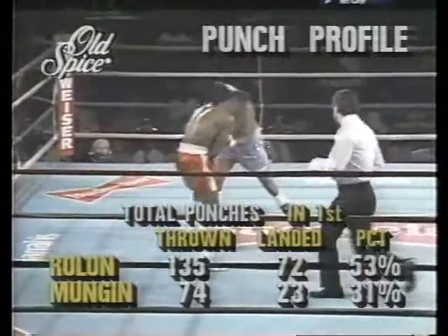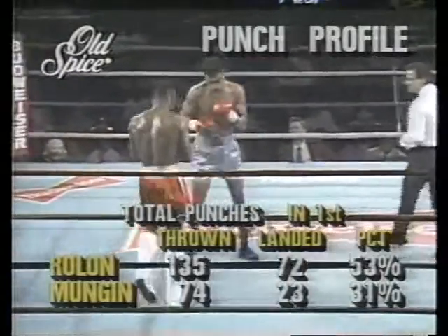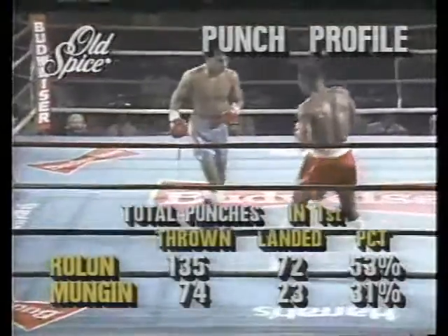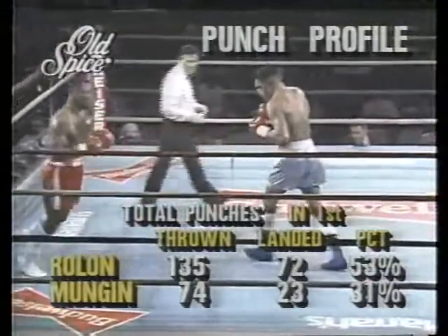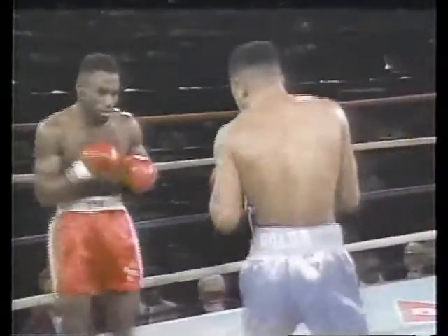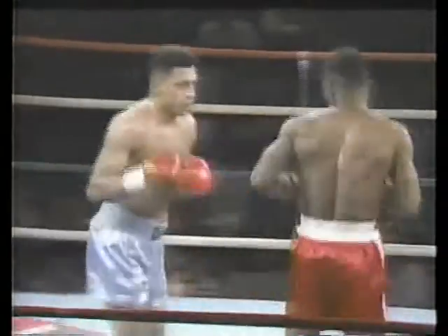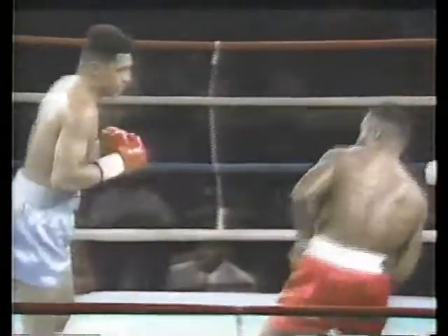Here's a new feature: the punch profile, brought to you by Old Spice. This will give you a pretty good idea of exactly how the fight is going. As you can see, Rolon threw almost twice as many punches as Munchen. And Munchen, early in the round, probably had at least half of those 74 punches, so it was an even more dominant Rolon in the second half. That accuracy factor is very critical. The punch profile will give you an idea of strategy, pace, and the ebb and flow of the fight.